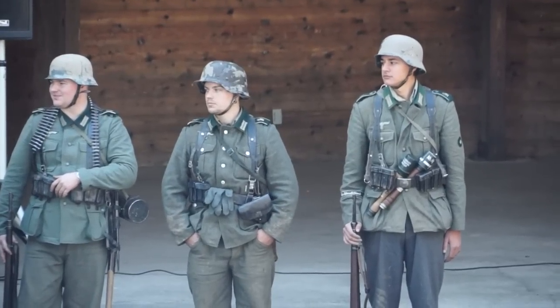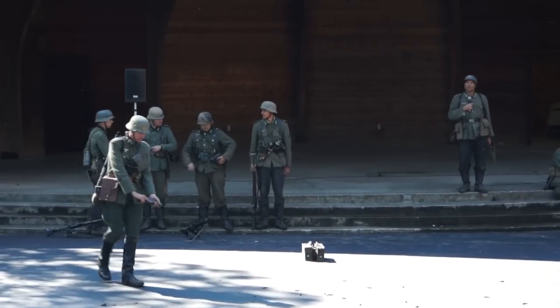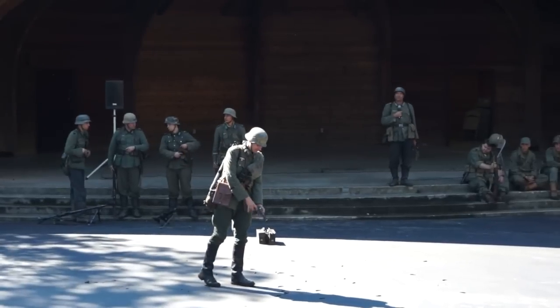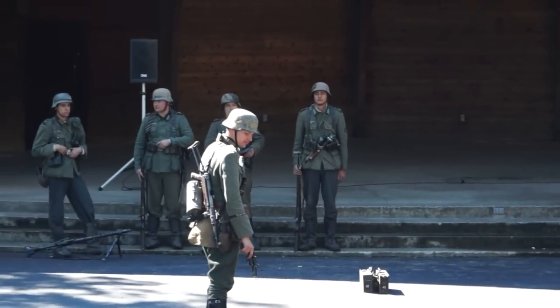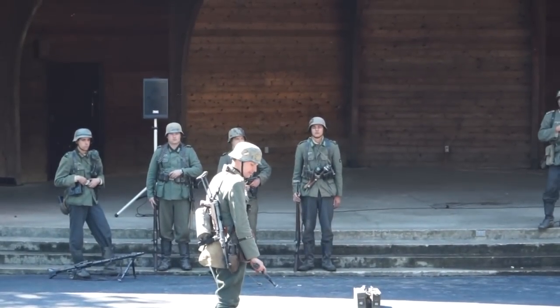Wilhelm is once again portraying a Leutnant. One of a Leutnant's responsibilities would be to communicate with other companies and squads. They would do this on the battlefield by using different colored flares with different meanings. He's going to fire a flare gun.